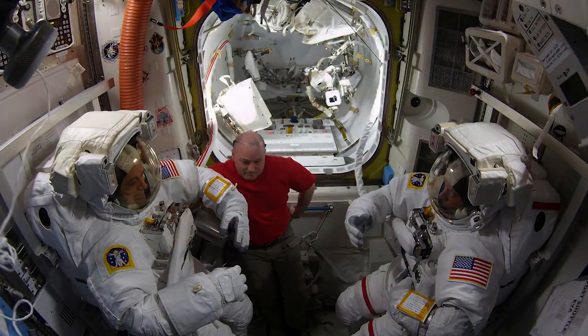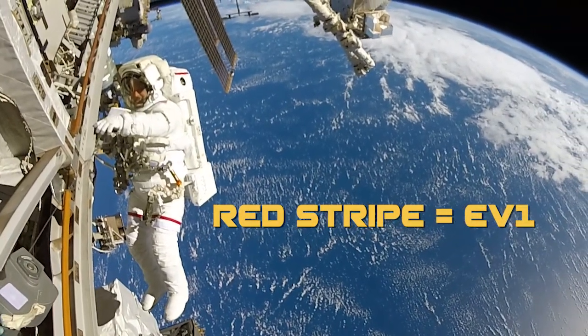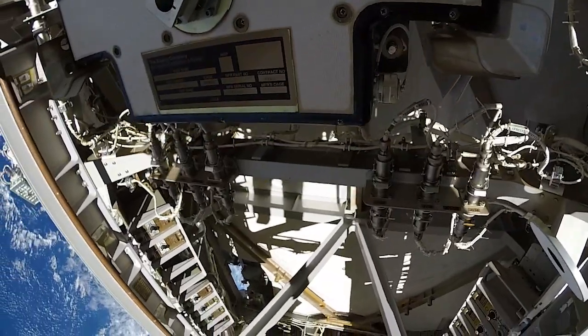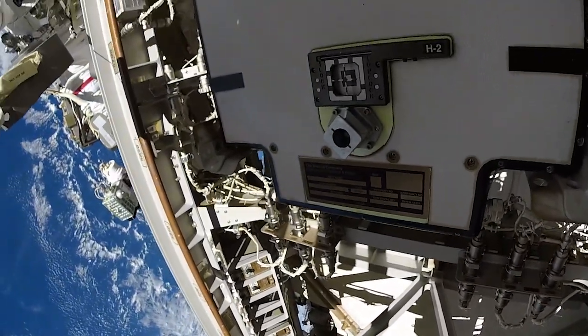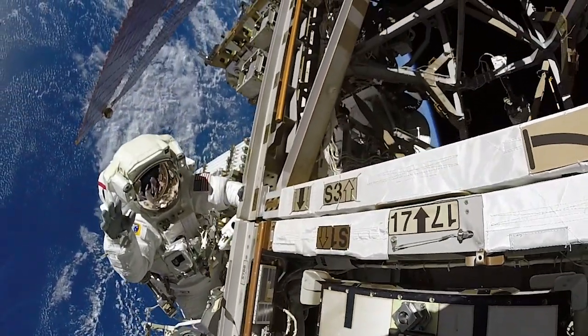The spacesuit is basically its own spacecraft shaped like a human. There is usually a red stripe on the leg of one astronaut, but not the other, so the ground can tell who is who. To ensure our safety at all times, we are always aware of our safety tethers and where we are in relation to our spacewalking buddy.